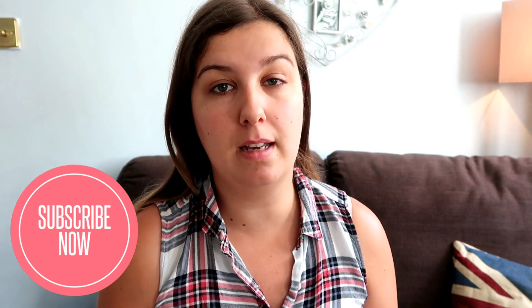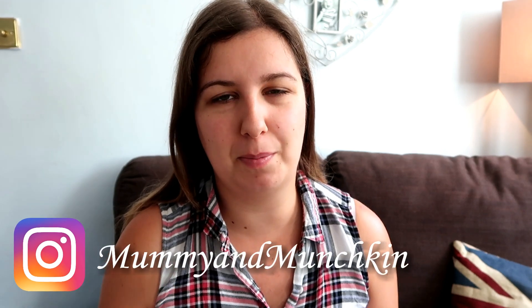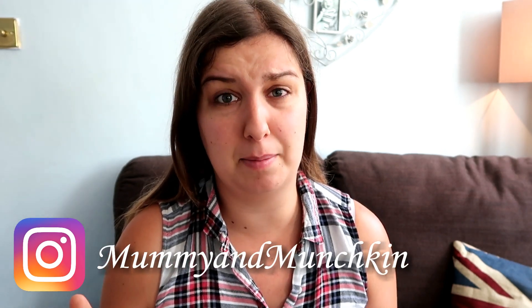Hi everyone and welcome back to my channel. Today's video is going to be a morning makeup routine and the products I'm currently using for the summer. I've brought all my makeup downstairs because I normally do my makeup upstairs in the bedroom, but I don't really want to be filming in there because Jay's sleeping — he was working late last night. So I brought my makeup and mirror down. Let's get started.